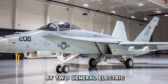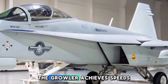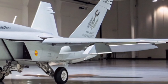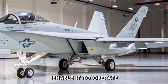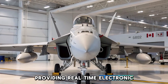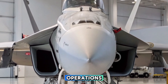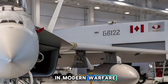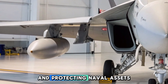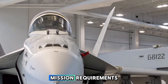Powered by two General Electric F414-GE-400 turbofan engines, the Growler achieves speeds up to Mach 1.8, matching the performance of the Super Hornet. Its agility and speed enable it to operate effectively alongside strike packages, providing real-time electronic support and protection. The Growler has been actively deployed in various operations, including enforcing no-fly zones and protecting naval assets from aerial threats, showcasing its ability to adapt to diverse mission requirements.